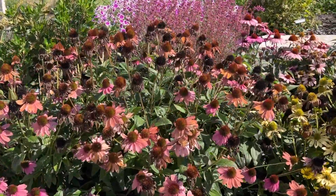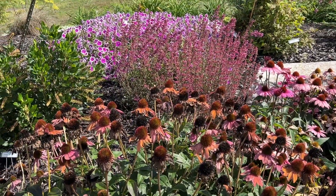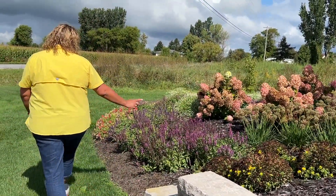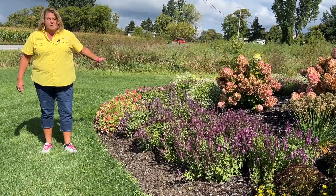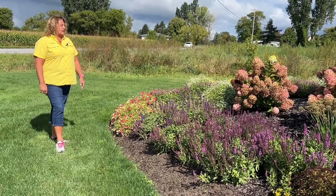The Agastache — the pink one, I think it's Royal Raspberry — that's a beauty. The salvia — these are the Profusion series salvia. These bloom in May, they've been trimmed back, and are beautifully flowering again here in September.